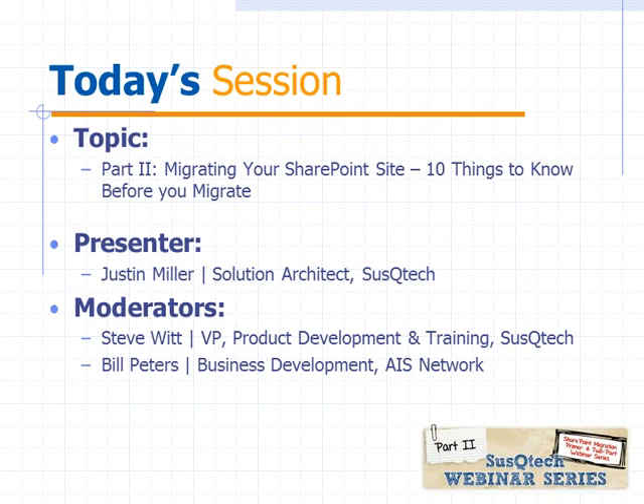Today's topic, again, is migrating your SharePoint site — 10 things to know before you migrate. Our presenter is Justin Miller, a solution architect here at Suscutech. I will be moderating. I'm Steve Witt, VP of Product Development and Training here at Suscutech. And I also have on the line Bill Peters from Business Development at AIS Network, who also presented part one of the series.